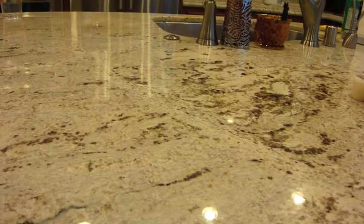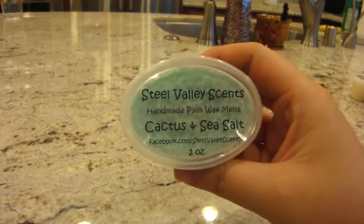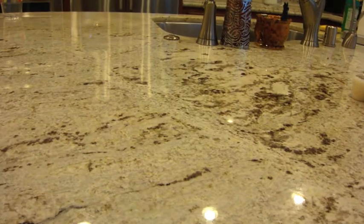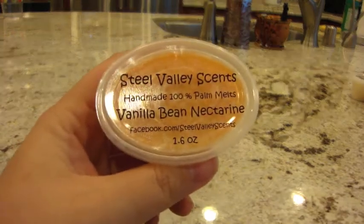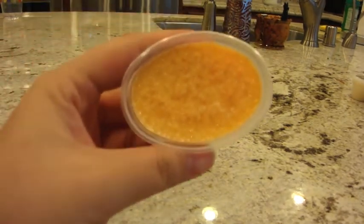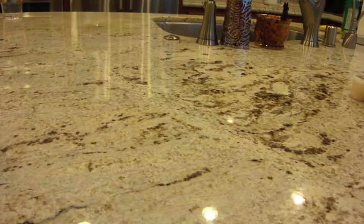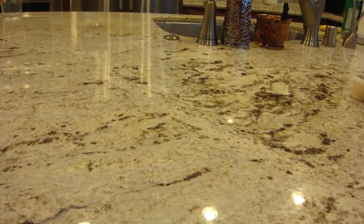The next one is cactus and sea salt — I really like melting this one in the bedroom at night, it's just such a good fresh scent, definitely can't go wrong. The next one is vanilla bean nectarine — I almost smell a little bit of floral in there along with the nectarine. Probably another one I'll want to melt in the bedroom, so a keeper for sure.